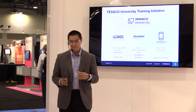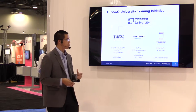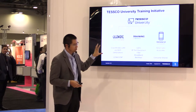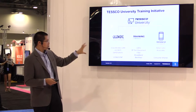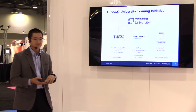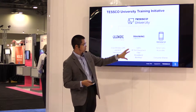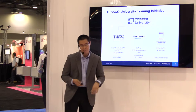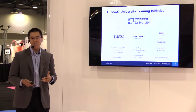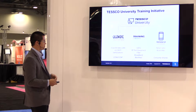Today here at CTIA, we're announcing our Tesco University initiative. Tesco University builds on our heritage in Gigawave and our wireless training — our traditional training by Tesco for RF, safety, fiber, and broadband. And today we're focusing on this Retail Sales Associate program called GoConnect, which we believe will be a big differentiator for our retail partners in the marketplace going forward.